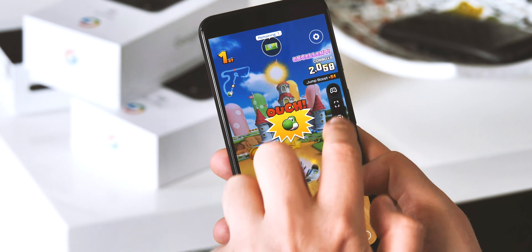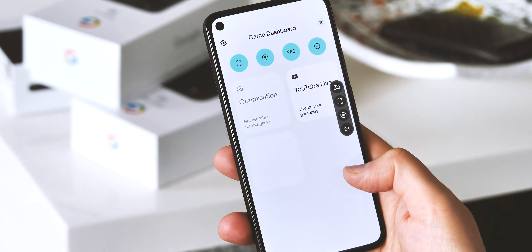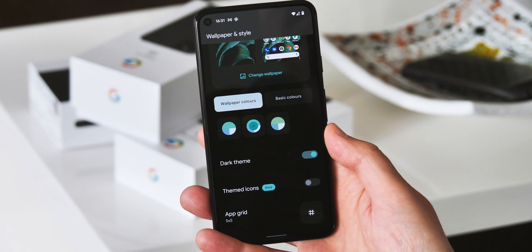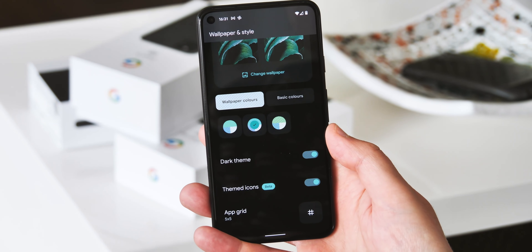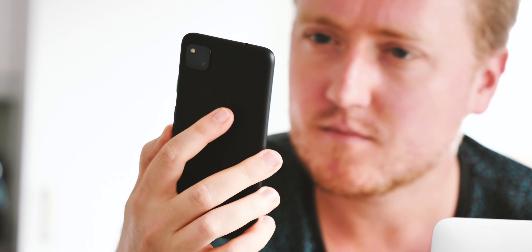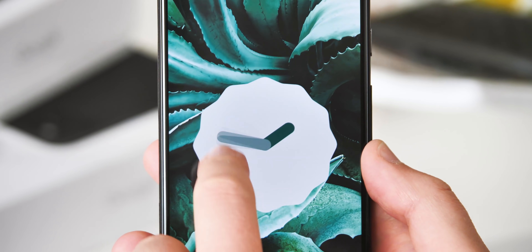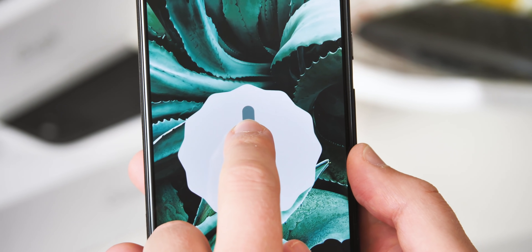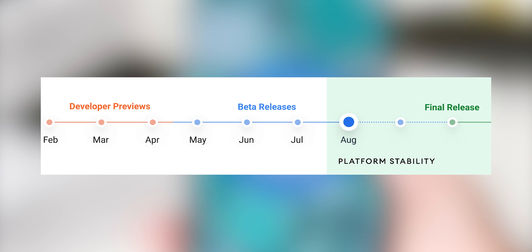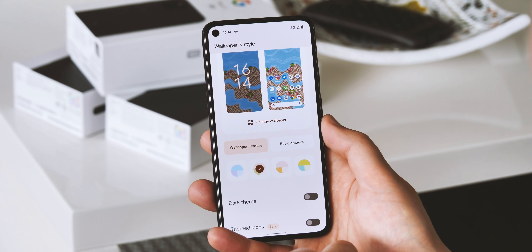Android 12 has just entered what Google calls the platform stability stage, which means from this build onwards there shouldn't be any changes affecting the way apps targeting Android 12 interact with the OS. That's stability for developers, but not quite the same as stability for regular users, meaning there are still known bugs in this beta. The next step is the release candidate build, which will likely land towards the end of August, lining up with stable Android 12 arriving around mid-September.